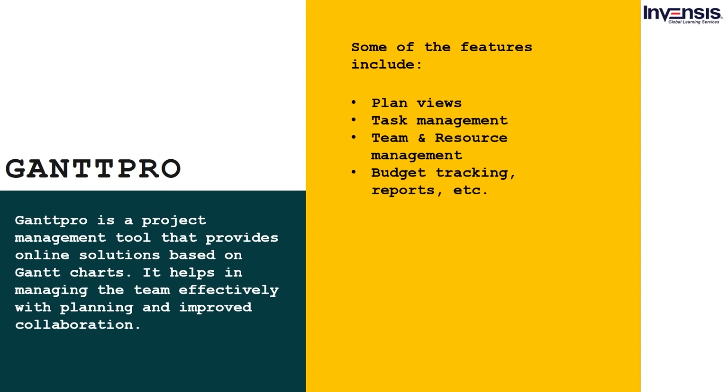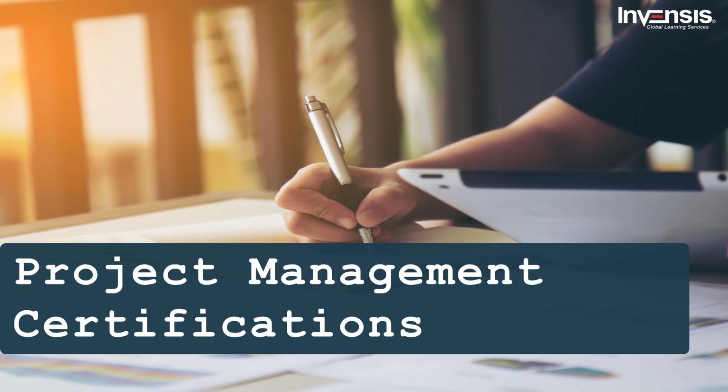Now that we have discussed a few project management tools, let us talk about a few project management certifications you can go for in 2021. Project management ensures timely success of all project-related goals. A recent PMI survey found a significantly bright future for project management roles — an expected 33% growth in project management-related roles globally will create at least 88 million new project management-related job roles by 2027.